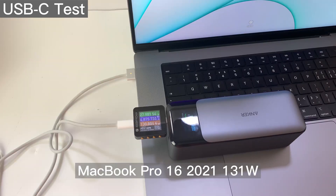Thanks to the 140W PD and 5A PPS, the charging performance of the C-port is quite good, especially for the MacBook Pro.